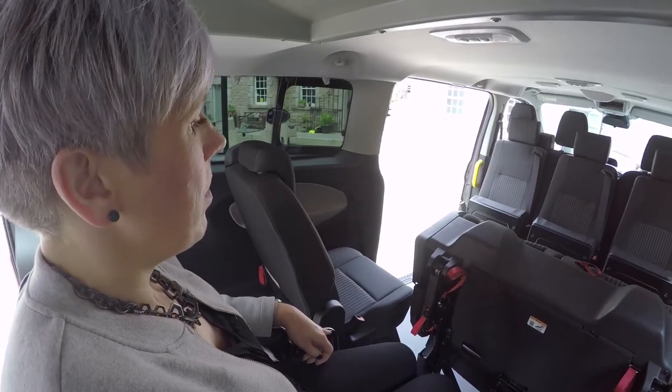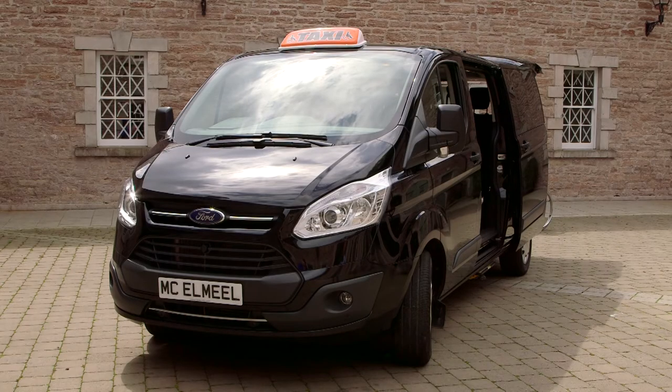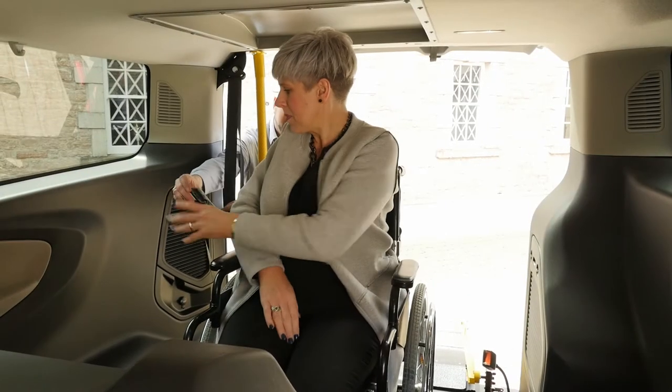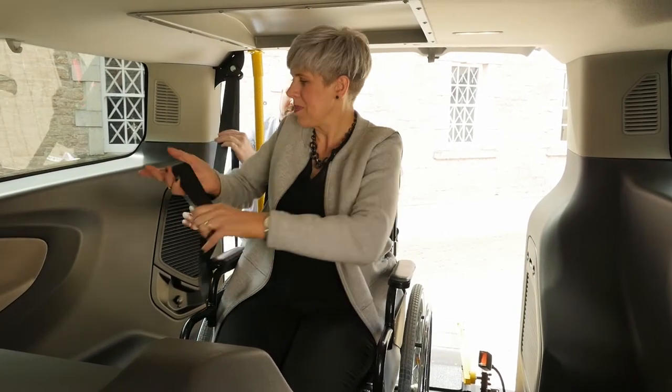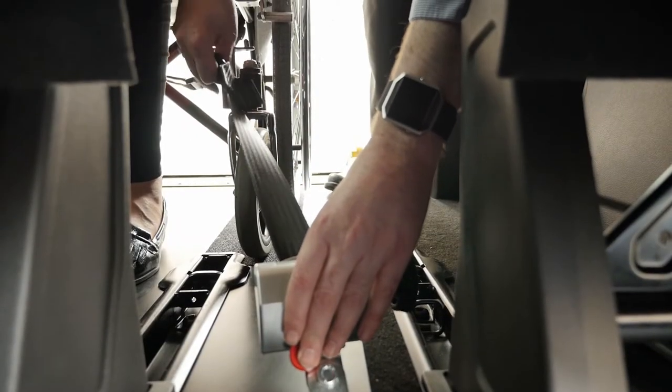When the wheelchair is in place, only two rear seats have been tipped up, giving you a class leading 6 passengers plus wheelchair. All of our wheelchair and passenger restraint systems have been geometrically tested in this vehicle to give you the peace of mind that your passenger safety has been held in the highest regard.